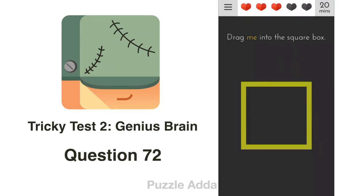Question 72: Drag me into the square box. For this, we drag the word 'me' into the box.